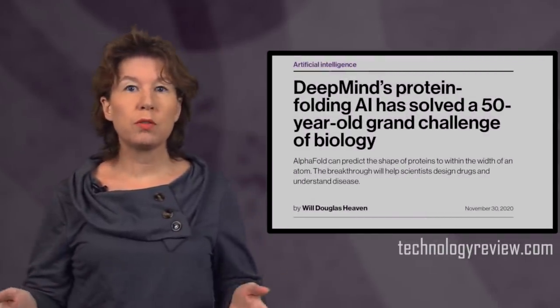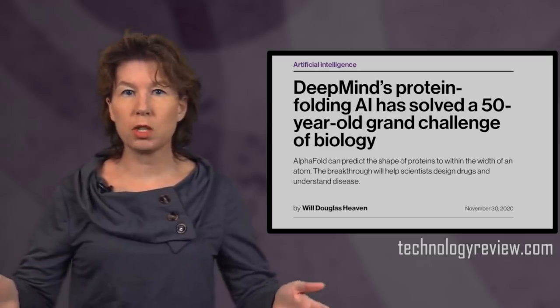Protein folding is one of the biggest, if not the biggest problem in biochemistry. It's become the holy grail of drug development. Some of you may even have folded proteins yourself, at least virtually with the CrowdScience app Foldit. But then, last year, the headlines proclaimed that protein folding was solved by artificial intelligence.